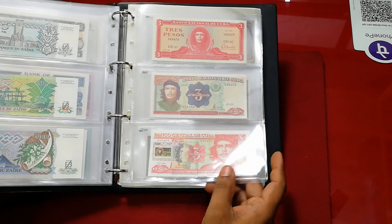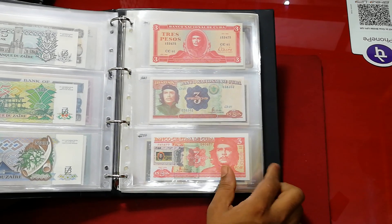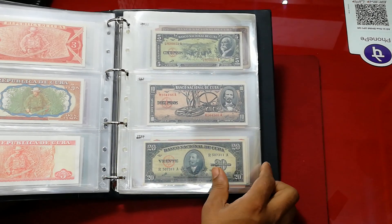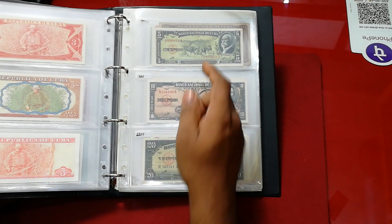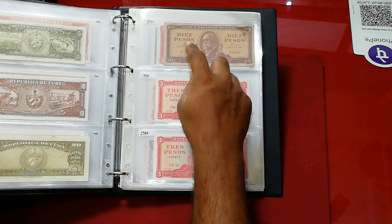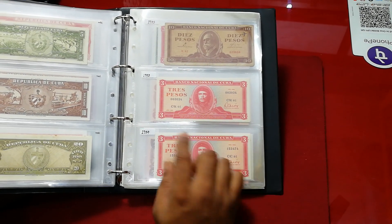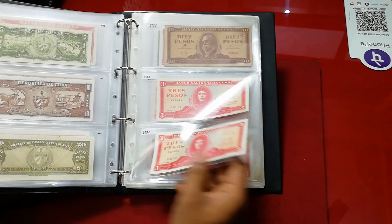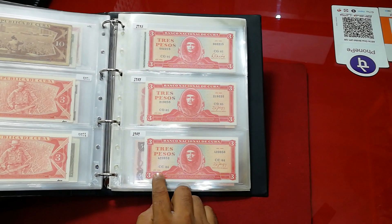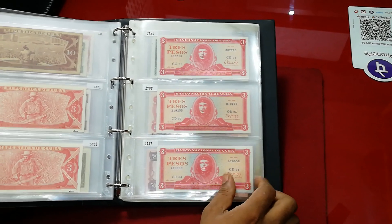I'm not any particular party, but I collect banknotes that have some history to tell people. There's another one with the Jaguar signature — you can see four different signatures. And these are the year sets, which are not easy to get: 1983, 1984, 1985, 1988, and 1989. These are different years of the same banknote.